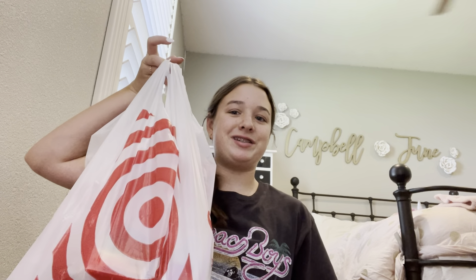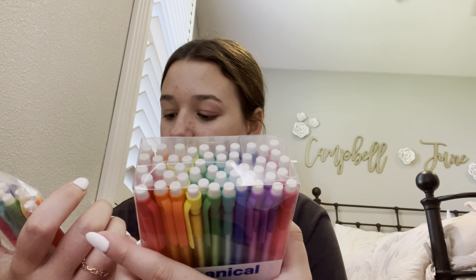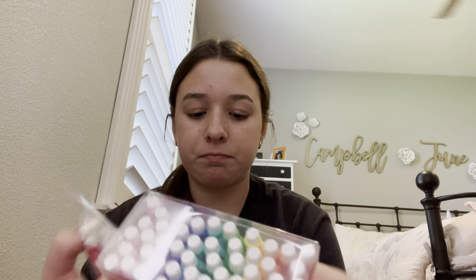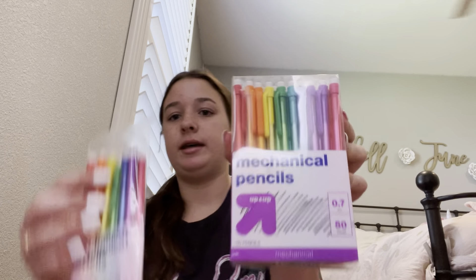First we are going to start with the stuff from Target. So first we got some mechanical pencils — we got a total of 58. They just look like this; they're the exact same but just more. And then next with folders, I got this two-pocket folder in the color pink.